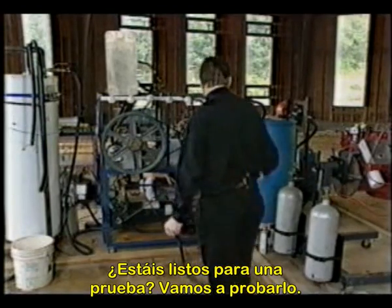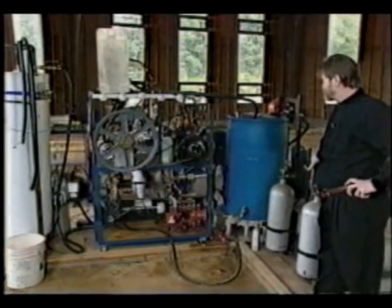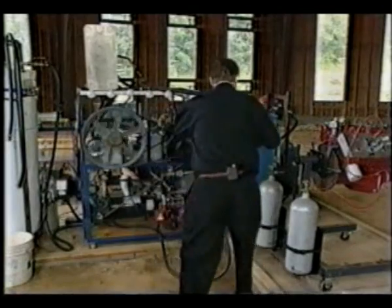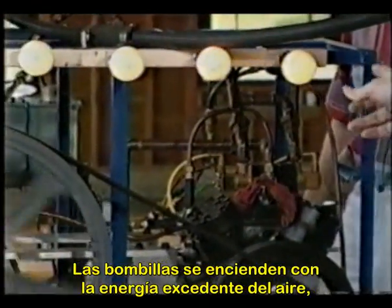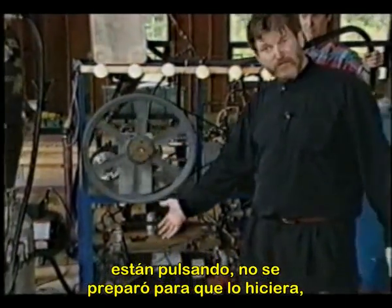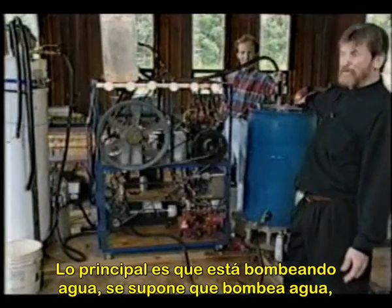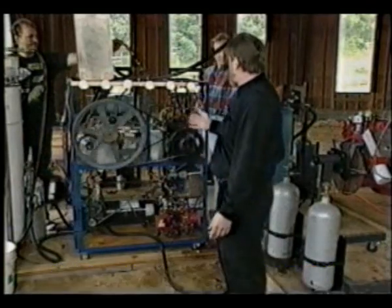Okay, let's go ahead and turn it on. So it is pumping water from energy taken out of the air, and we'll light the lights too from excess energy. The lights are being lit from excess energy from the air — they're pulsing, and it wasn't set up to do that, so we don't have it stable. But we thought we'd just demonstrate the excess power that we have. Main thing is it's pumping water, as it's supposed to be. That's a closed loop because it's continuing to go through the boiler and back.